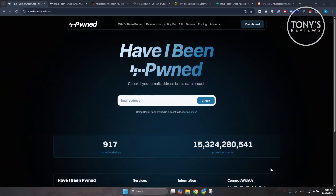Hey guys, welcome to Tony's Reviews. In this video, I'll be discussing with you 'Have I Been Pwned' — a data breach checker — for an honest review. Have I Been Pwned, found at haveibeenpwned.com, is one of the most well-known data breach checker tools on the internet right now.